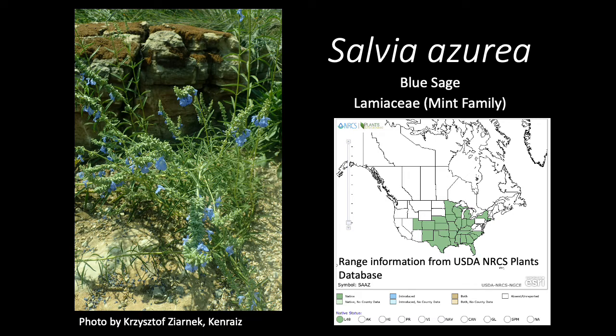Salvia azurea, aka blue sage, is a member of the Lamiaceae, or mint family. This native species is found mostly in the central and southeastern parts of the United States.